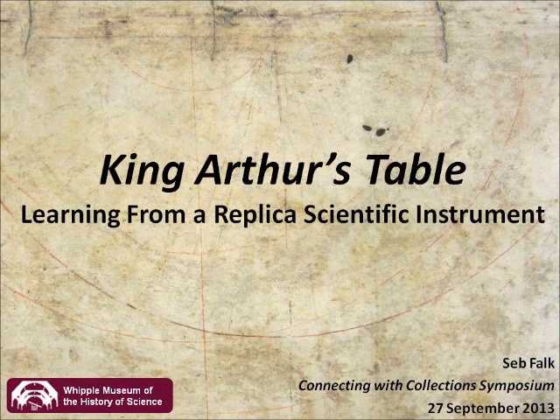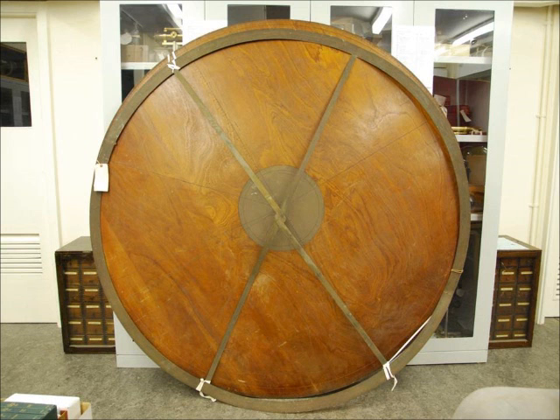The only trouble was the object name listed in the catalogue was King Arthur's Table. So obviously the next step was to go out to the stores and to have a look and see what this object was. And we found it wedged between a storage unit and the wall. We wheeled it out — it's about six foot in diameter to give you some sense of scale. So obviously a number of questions jumped out at me, like how did it end up behind a storage unit at the Whipple Museum? And how did it get the name King Arthur's Table? And that's the story I'm going to present for you today.